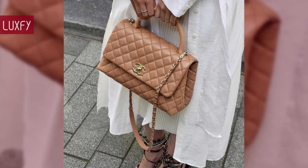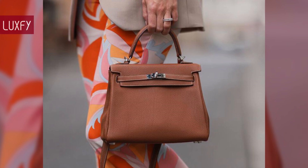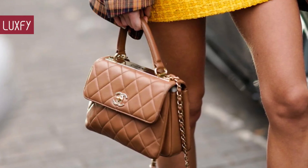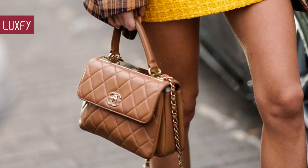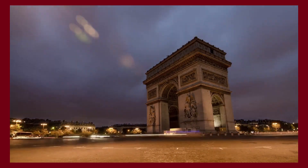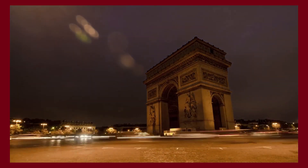Let me know in the comments below which one was your favorite, and comment which brands you'd like to know more about. Make sure to check out my video about the Top 10 Everyday Designer Bags for 2024. Thank you for spending some time with us — make sure to like and subscribe so you never miss a video. In return, I'll provide you with the best content about fashion, travel, and luxury living. See you soon!